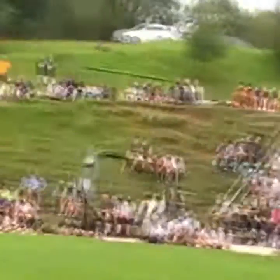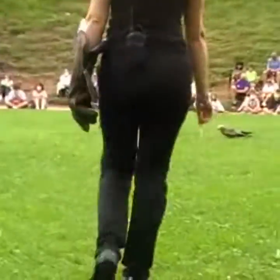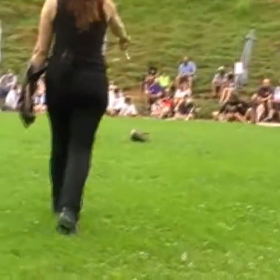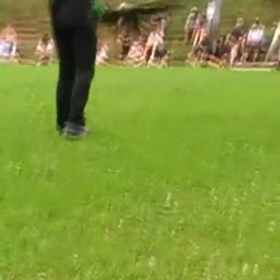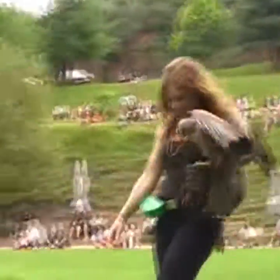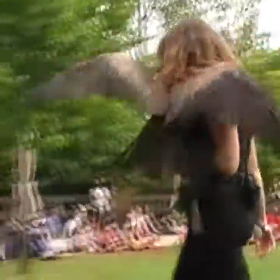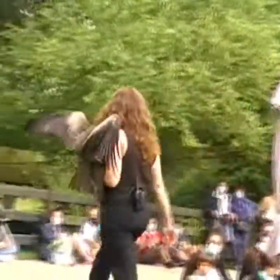En muchísimas ocasiones utilizan postes o torres para desde allí conservar el horizonte, localizar las presas y así poder alimentarse. Pero muchos de ellos mueren electrocutados, otros por el choque contra esos cables, así como las enormes aspas de los molinos de viento, que cada año acaban con muchos ejemplares.